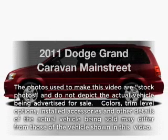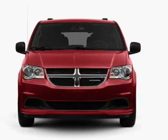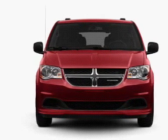Introducing the 2011 Dodge Grand Caravan. This is the set of wheels you've been looking for, with a reliable six-cylinder engine connected to a smooth shifting automatic transmission.